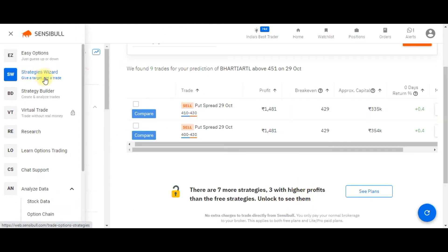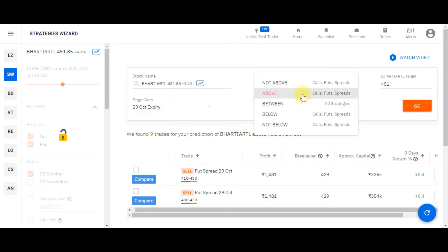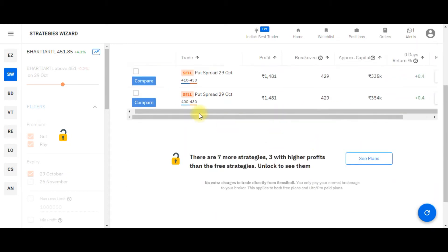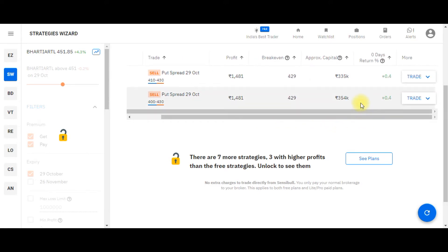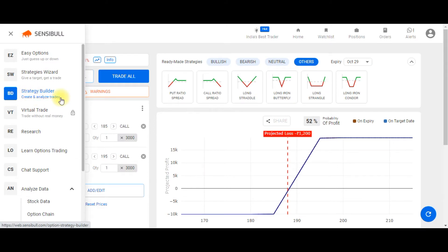The second feature is the Strategies Wizard. Here you need to select a stock, decide your view, give a target, and press the Go button. It will give you the trades — that is, the strategies — and you can execute the strategies from the window itself.